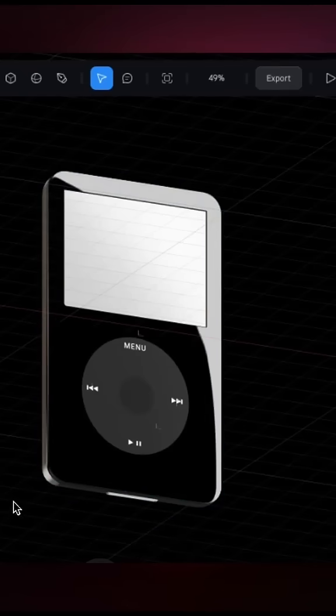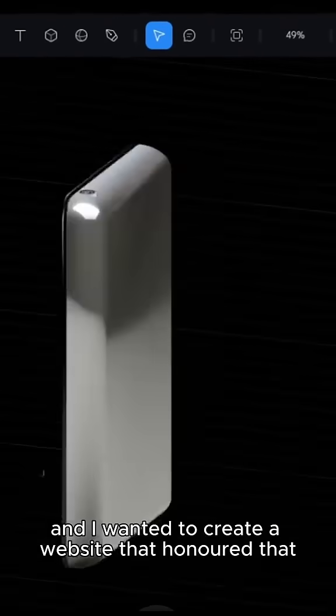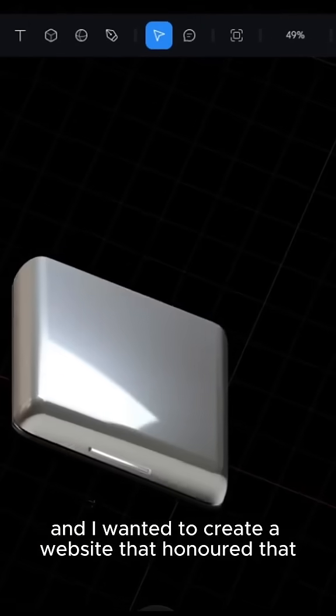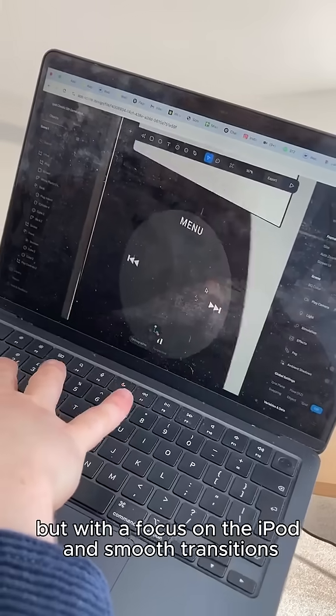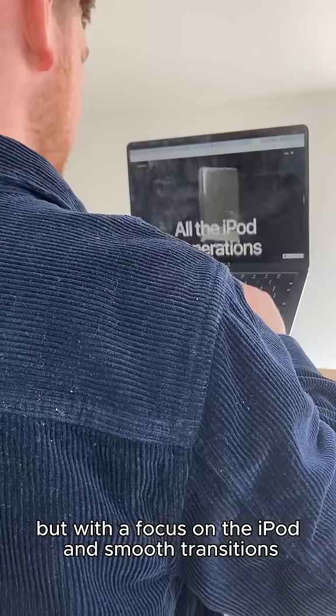Smooth corners, balance and a scroll wheel. And I wanted to create a website that honored that, that had a lot of negative space, balance but with a focus on the iPod and smooth transitions.